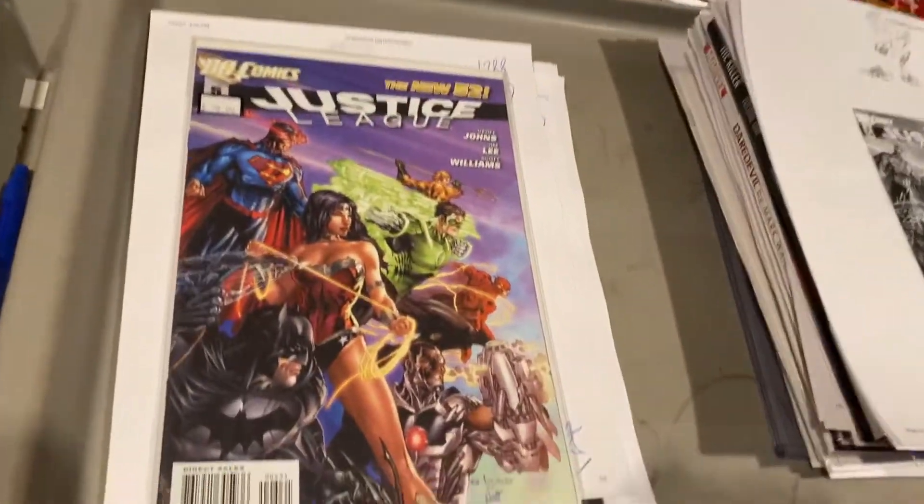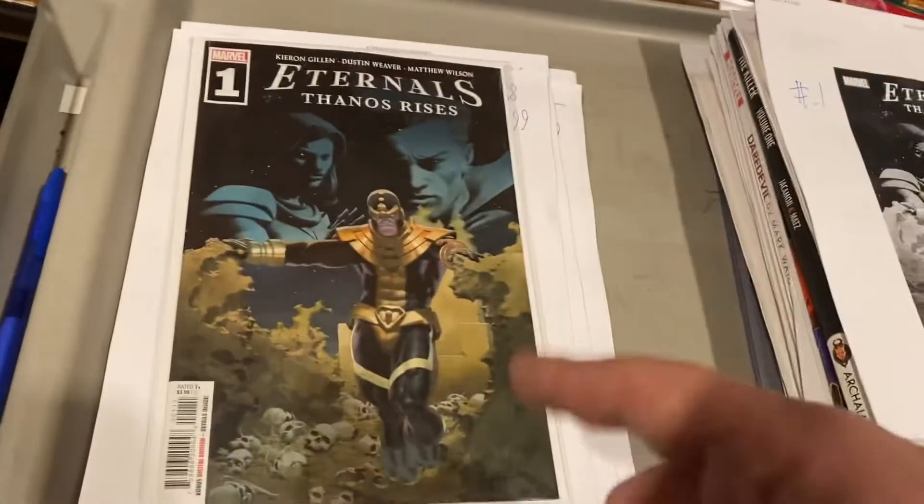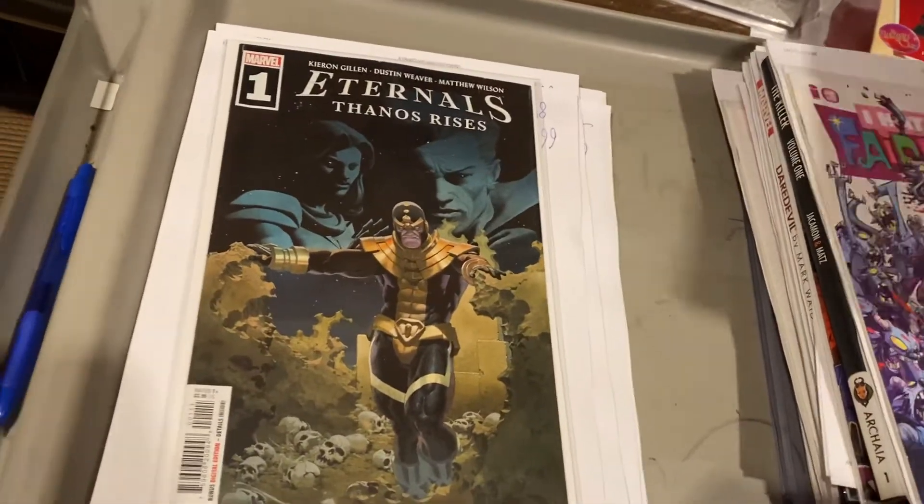Justice League number five — this is E-Boss and Knee-Eye. $9.99 on that one. Eternal Thanos's Rising — this book just came out and I think it's hot. $14.99.